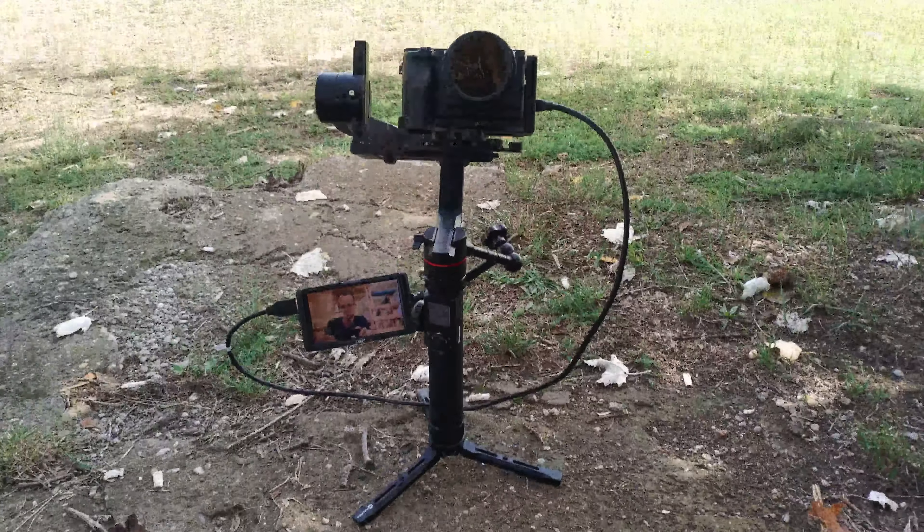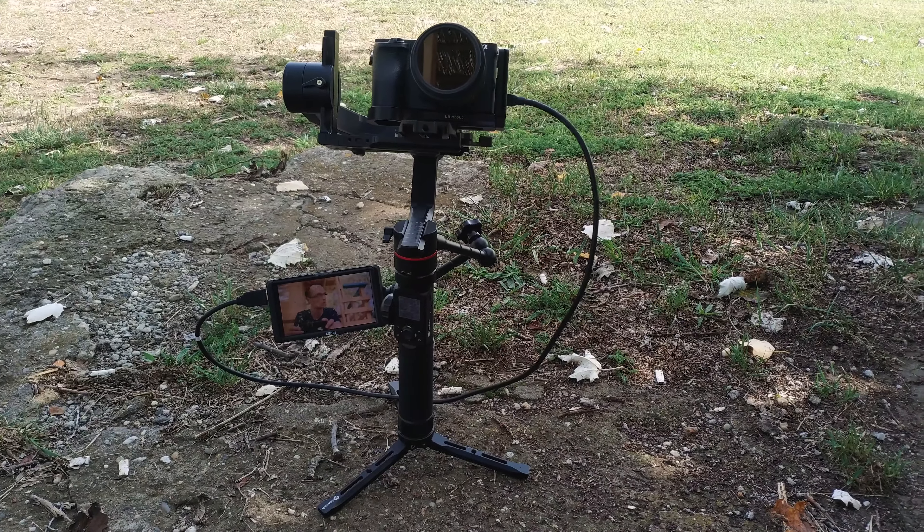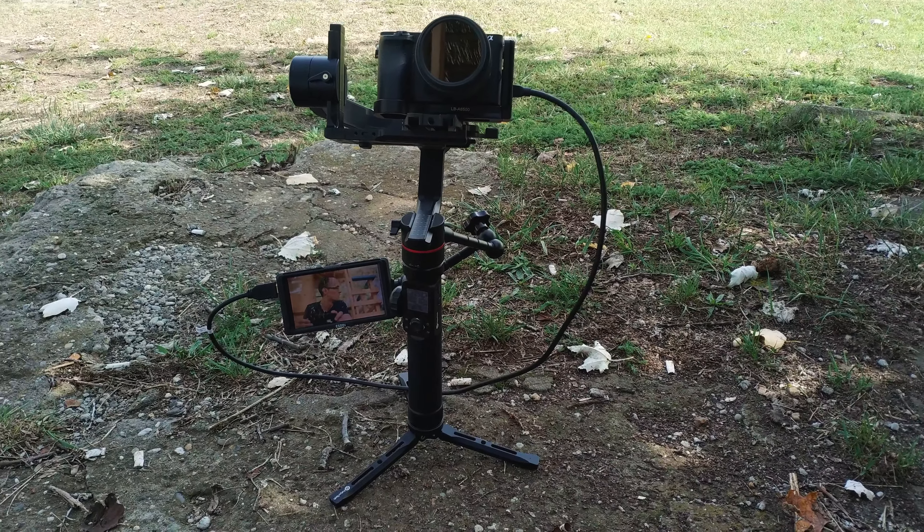Filmmaking with the gimbal as well — I'm also using the ESDDI camera monitor. It helps a lot to make much better videos because ultimately I can see myself and everything on a higher quality monitor.